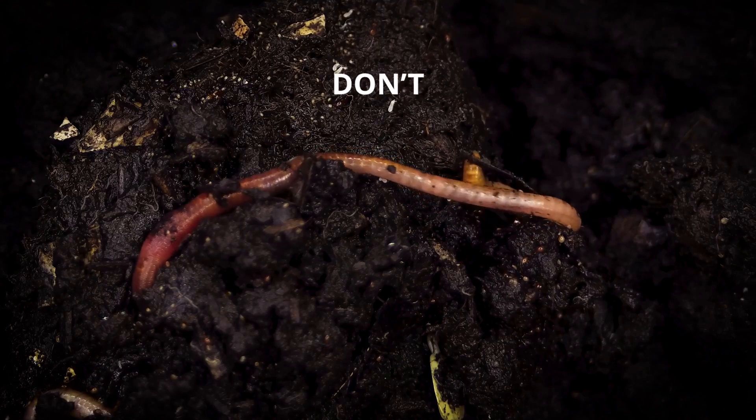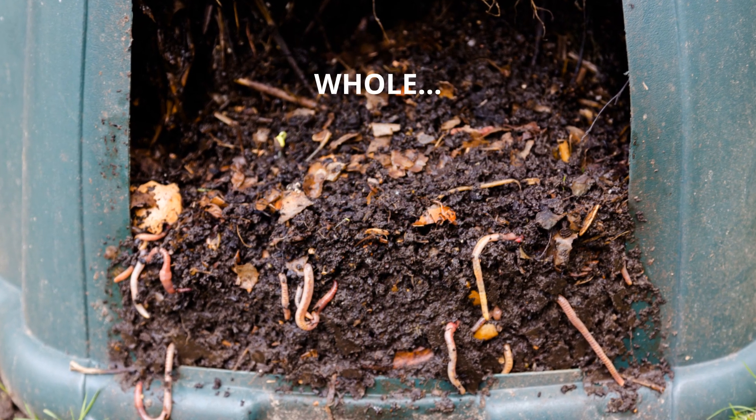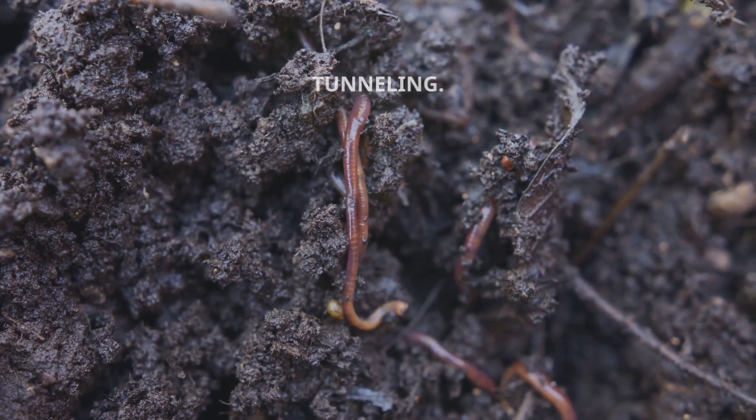Fact 5: No, they don't chew. These hard-working creatures swallow soft, decomposed material whole, letting their gizzard handle the grinding while they get back to tunnelling.